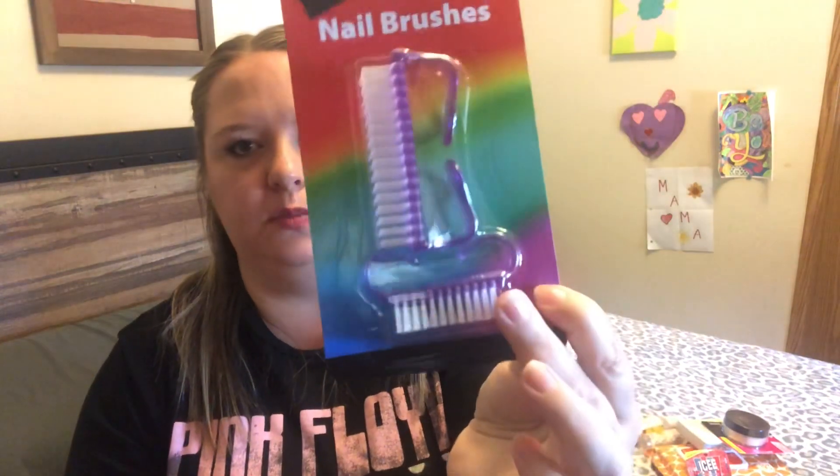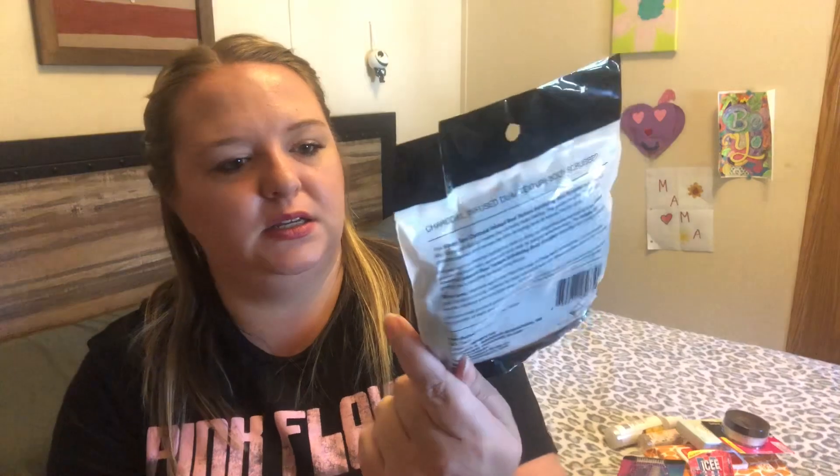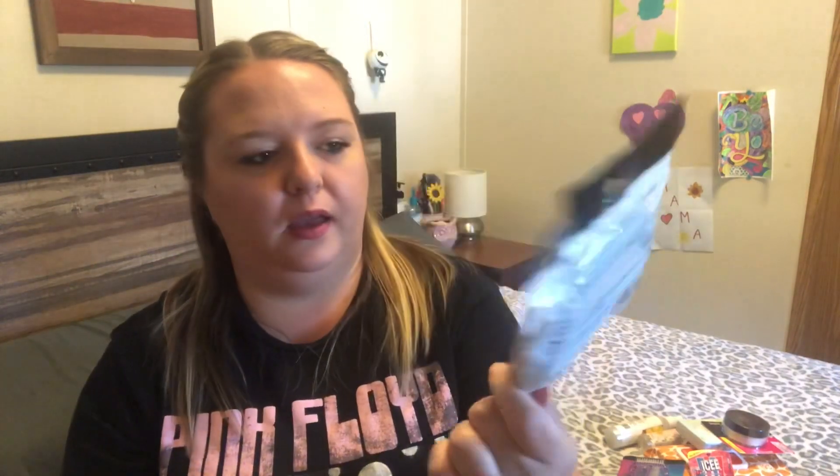Next I grabbed a value pack of nail brushes — you get a smaller one and a bigger one. And the last thing in beauty and personal products are these Simply Spa exfoliating scrubbers. I got this one — it's a round shape, and it's a charcoal infused dual texture body scrubber. I also found a Simply Spa charcoal infused exfoliating bath glove. So that was it for beauty products.